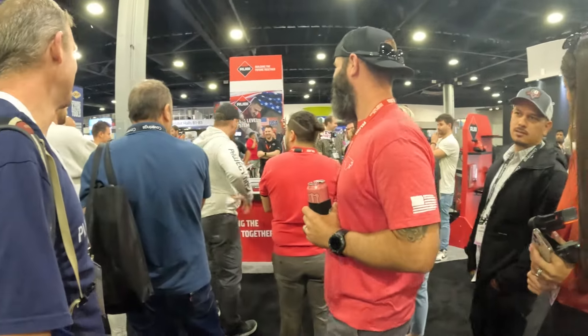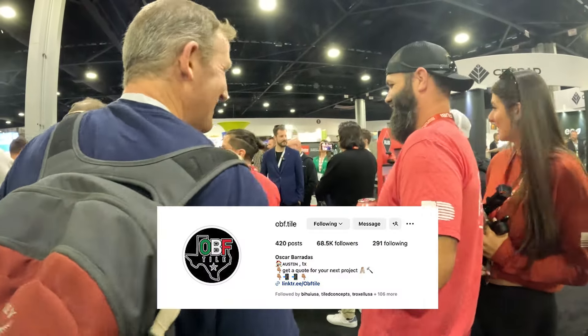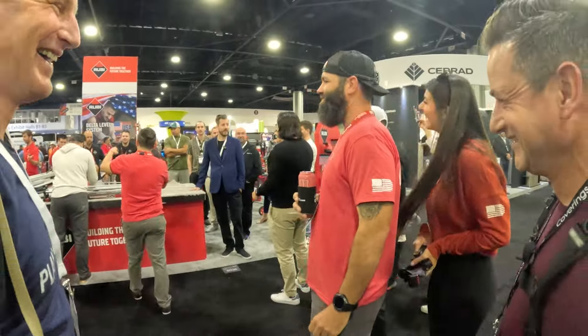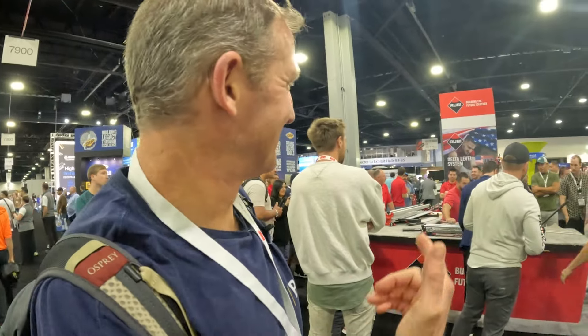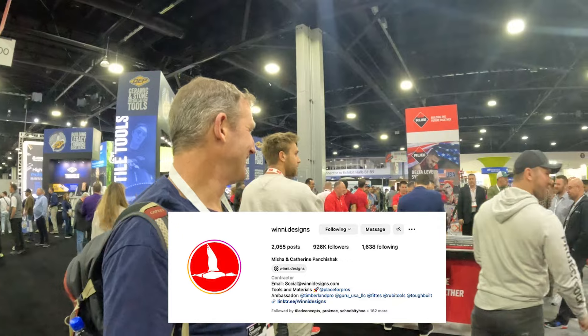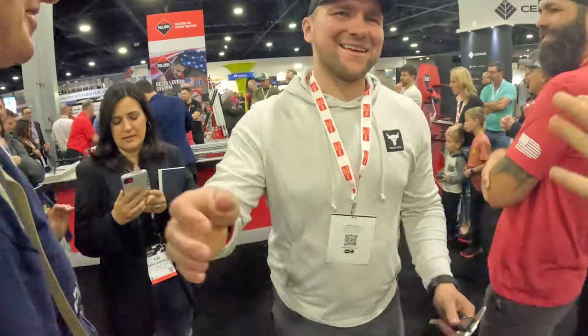Hey, how's it going? I was hoping I was gonna see you. Pretty good — everybody's here! So obviously we're here at Ruby, Winni Designs. Misha, how you doing man? Yeah, we just got here.